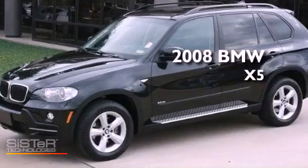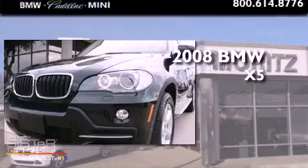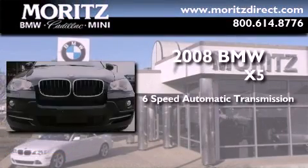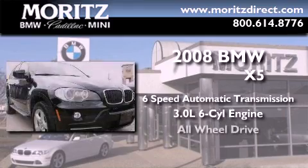This is a certified pre-owned 2008 BMW X5. This crossover has a six-speed automatic transmission, a 3.0 liter inline six-cylinder engine, and all-wheel drive.